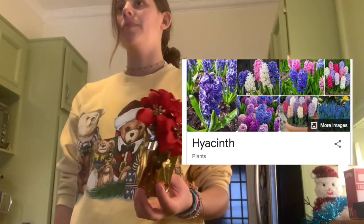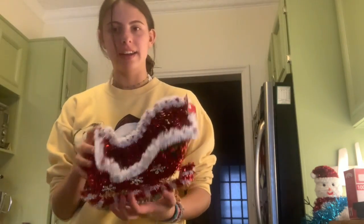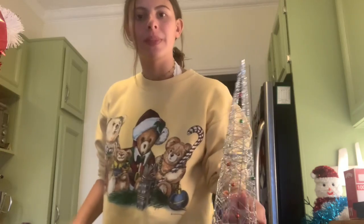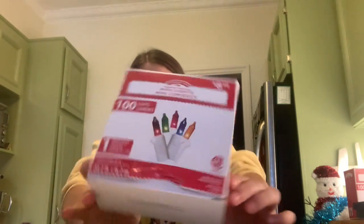I got these — what are they called? There's a special name — they're fake... chrysanthemums? I got these and I'm gonna put them on my little desk. I got this sleigh and it has a little space so I could put something in there. And I got little cars with Christmas trees on the back — little lights that I'm gonna put on my mirror. And I got multicolored lights — don't know where I'm gonna put them yet, but I'll figure it out.